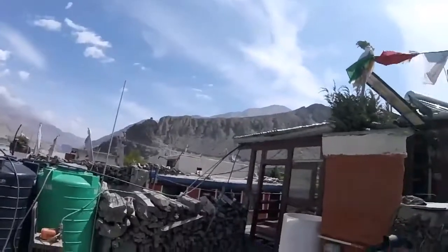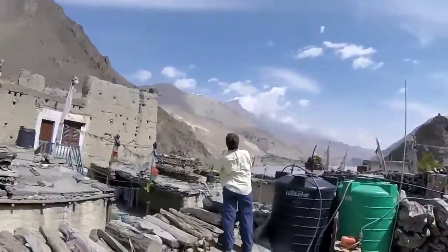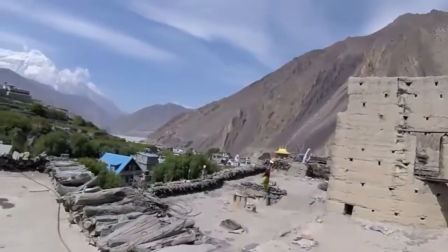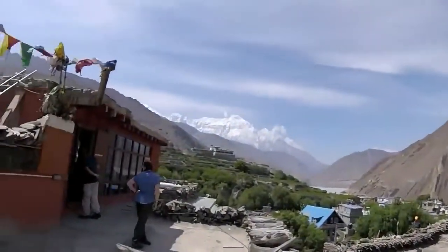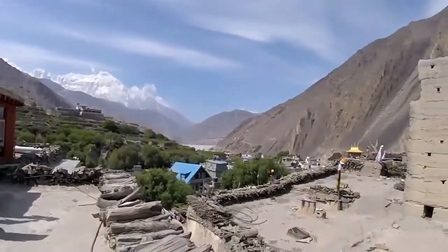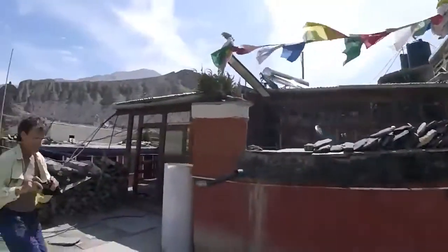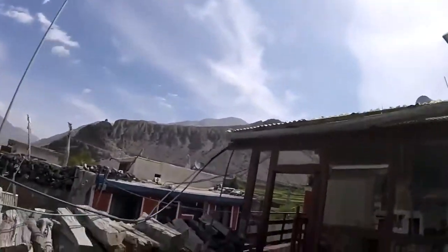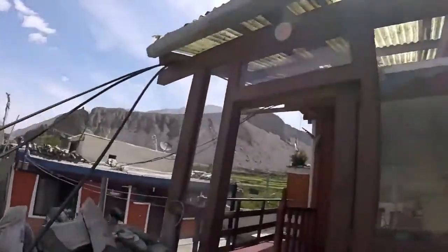We've made it to Cagbeni and we are staying at the Red House Lodge, which has some very cool views: the old palace, the monastery, Nilgeri peak, Cagbeni town below there, and over the back is the Thorong La Pass.